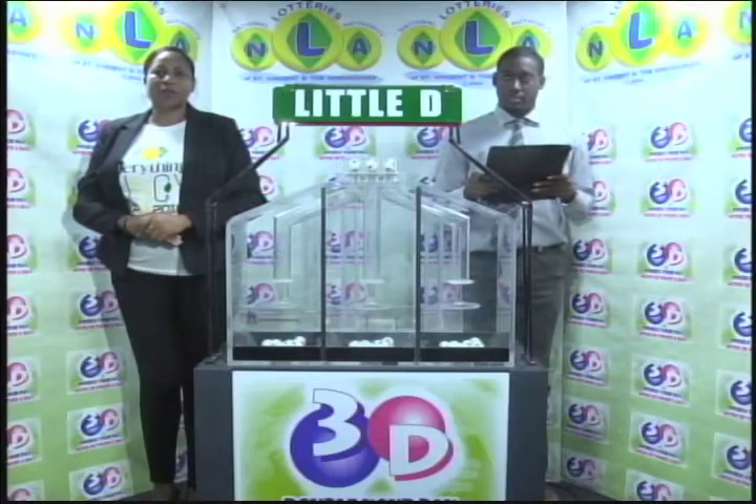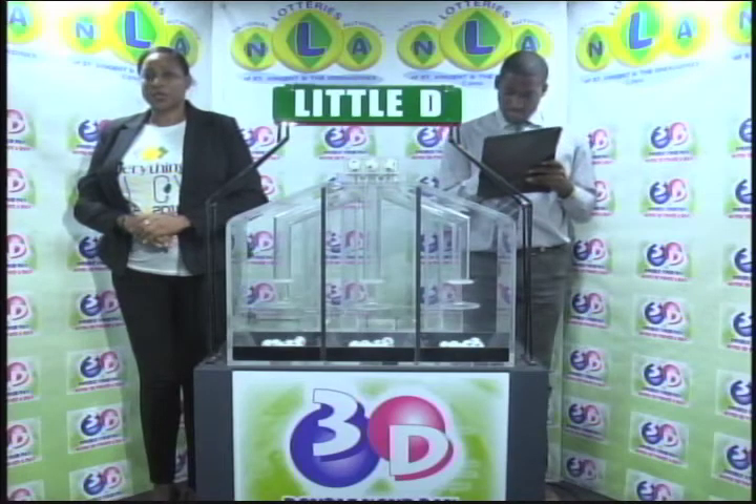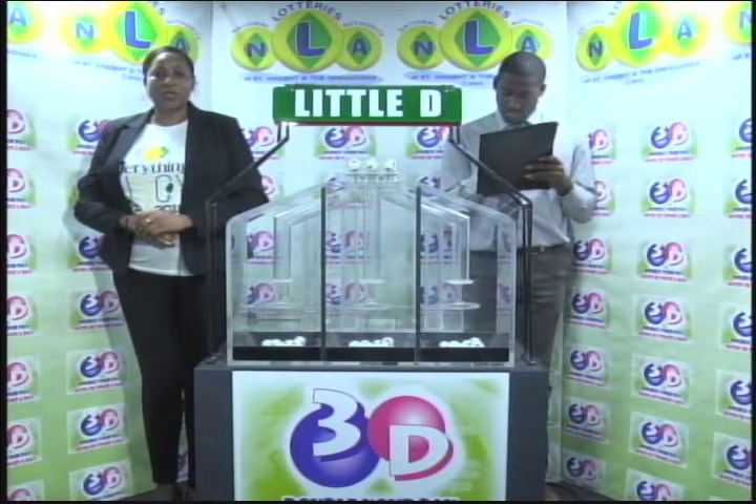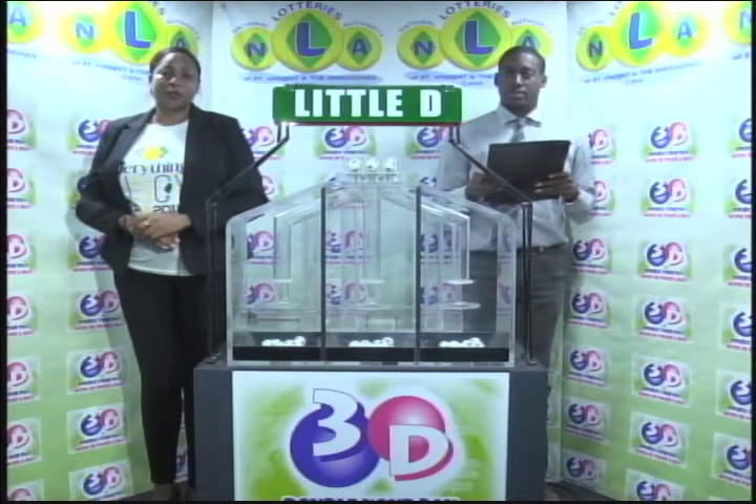I will now recap the winning numbers. The Big D winning number: 7, 7, 0. The Mid D winning number: 9, 1, 2. And the Little D winning number: 4, 4, 0. I'd like to thank you for playing 3D, and remind you our next draw is this evening at 9. Remember, you can play with 3D twice per day. Stay tuned for the Play 4 draw.